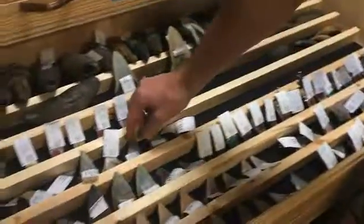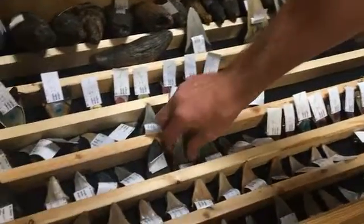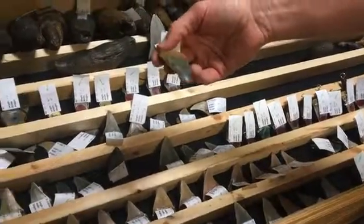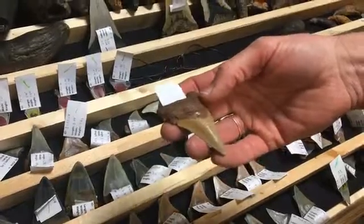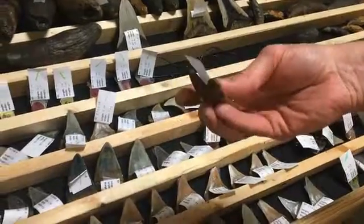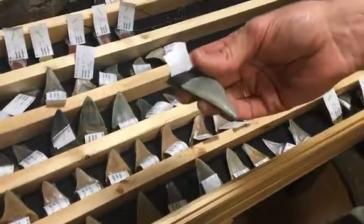We also have different species. These are Benedinis — actually really rare species of shark. These are white sharks — modern day white sharks. These are called chubatensis, the species in between Angostodon and the Megalodon. The different coloration is from a different site. These are extinct makos — this is actually a really big extinct mako, 3 inches.